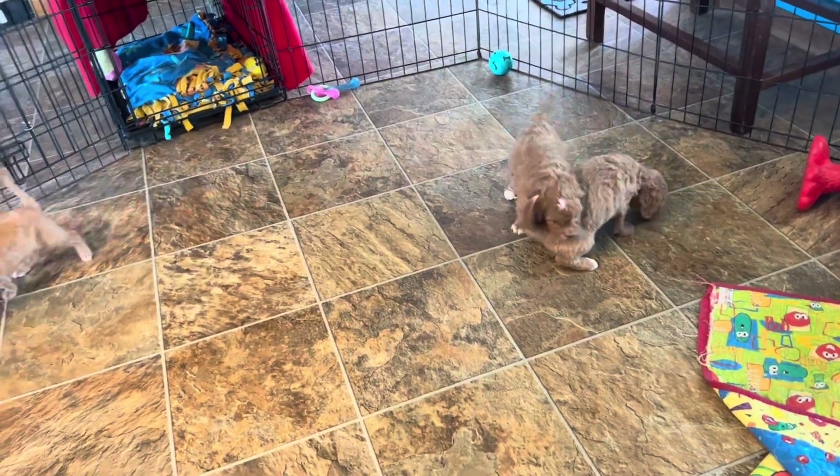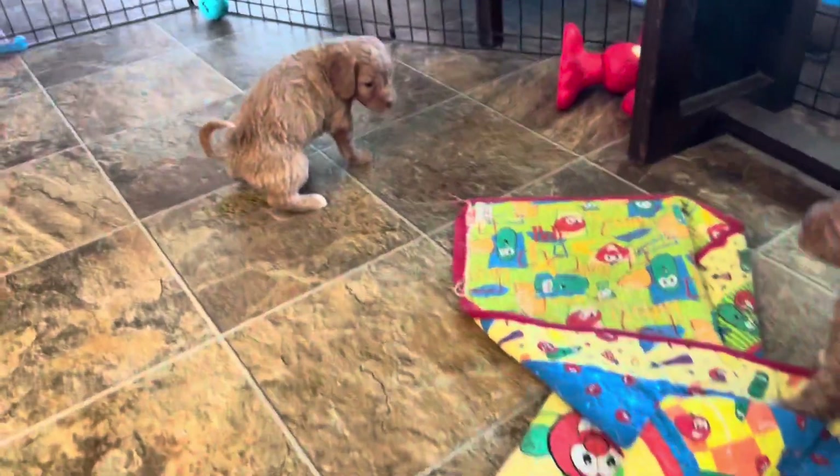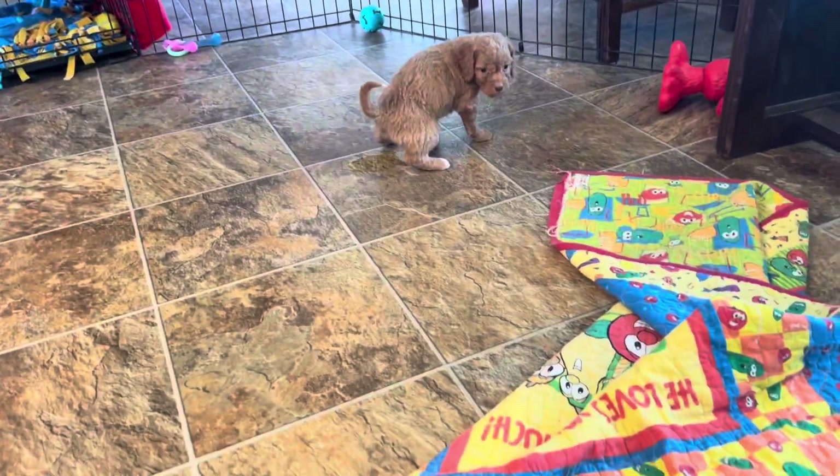I am here with the last part of Honey's litter for a little introduction video. These three that are running around here are our last three girls.